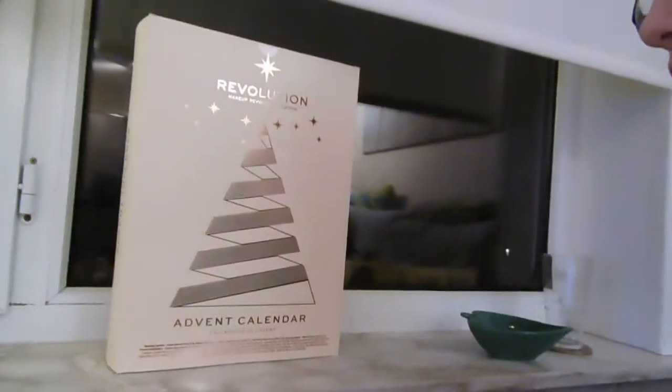Hi guys! So it's the 1st of December today and that means the start of a new advent calendar. Last year I did a Rituals advent calendar and this year I bought this one from Revolution London. Because today is the first day of December I can open the first thing that's in it. I'm gonna try to do it every day, maybe I'll do two a day. I'll see when I have time to film. So let's start with the first one.